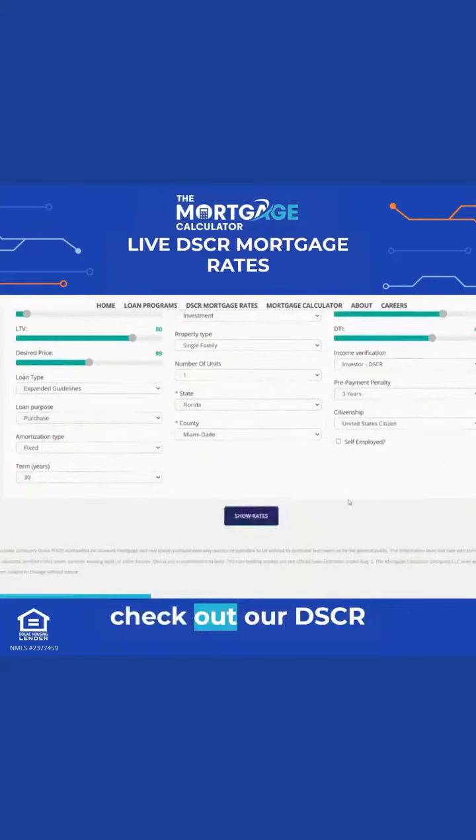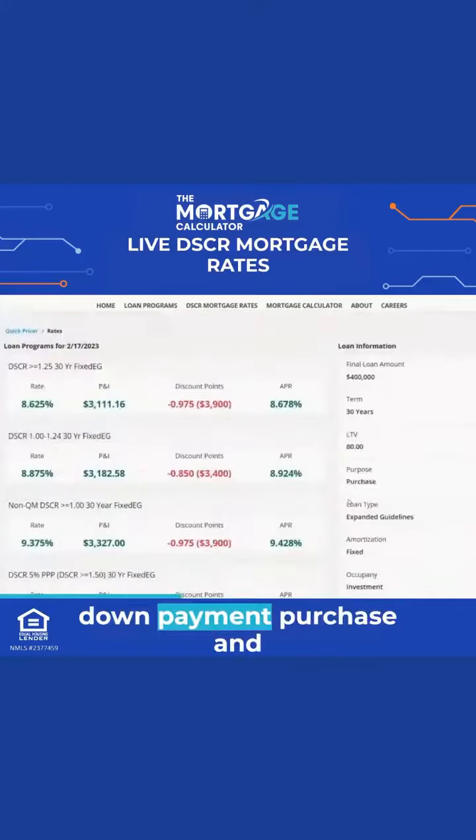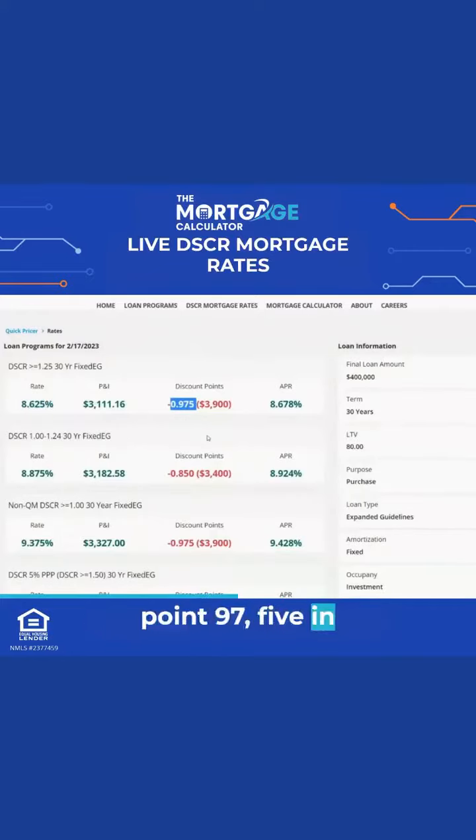So let's check out our DSCR options for the same 20% down payment purchase. You see some amazing options here — for about an 8.625 rate, we have 0.975 in discount points. So our investors can now, instead of doing two or three points in cost, get under the one discount point in cost. And the rate isn't that much different.